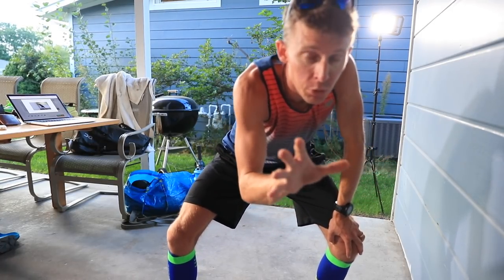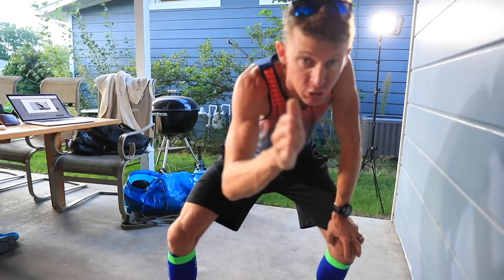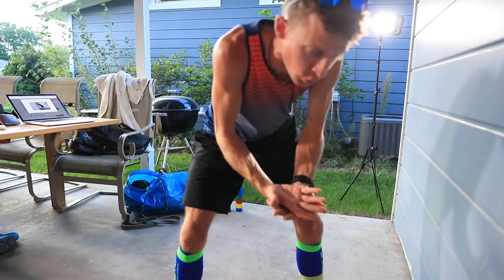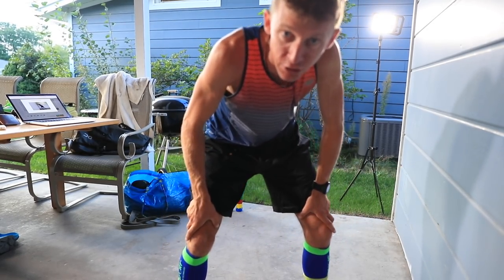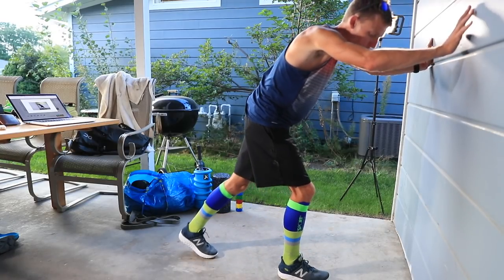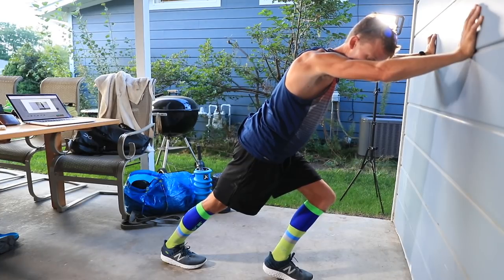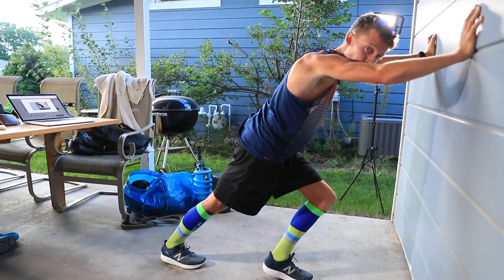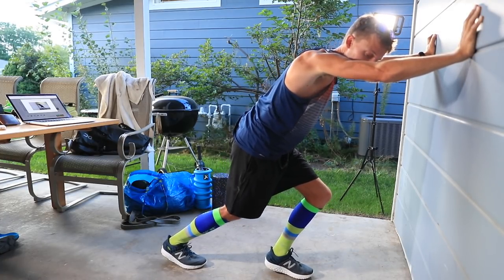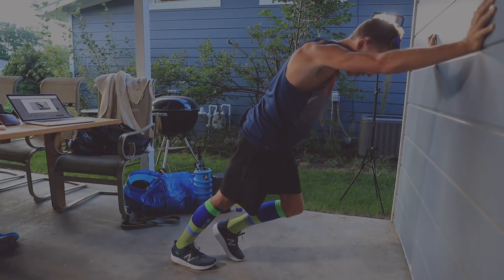These stretches are being done in no particular order. Experts would probably tell you to do them in a specific sequence for the kinetic chain, but I'm doing them in the order I prefer. I always like to start with my calves because they're often the most sore. Starting with a traditional calf stretch pressing against the wall. To stretch the soleus — just below the calf — you bend your knee.